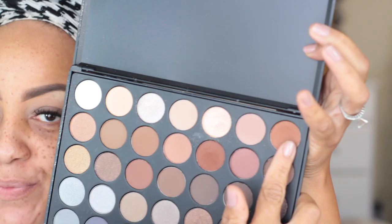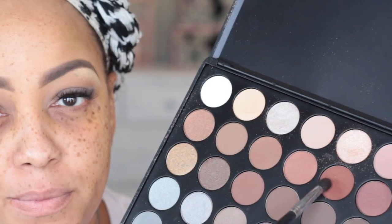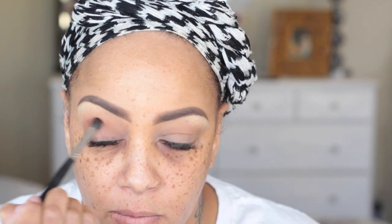Now onto my Morphe 35K eyeshadow palette — nothing but warm colors, and I love this palette. I'm going to take that rust color brown and sweep it above my crease up to my brow highlight using the Sonia Kashuk brush, which is amazing for full coverage. I was really skeptical about this palette because I thought it would be comparable to Coastal Scents, but actually the colors are more intense. Then onto a darker, bark-ish brown color — taking that into my crease and sweeping up using windshield wiper motions with my MAC brush.